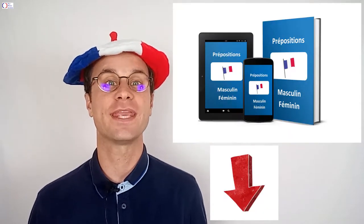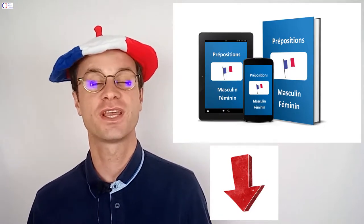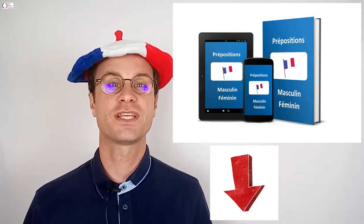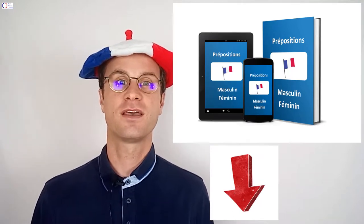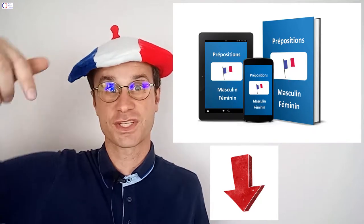First, you can download the two free ebooks so you won't make the two most common mistakes in French. These are not choosing the correct prepositions and not choosing the correct masculine and feminine nouns when you are talking to someone. Click on the link just down below.